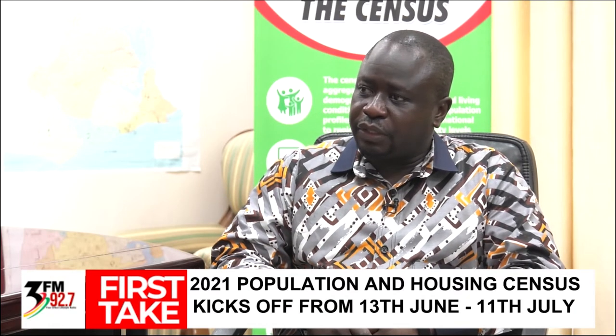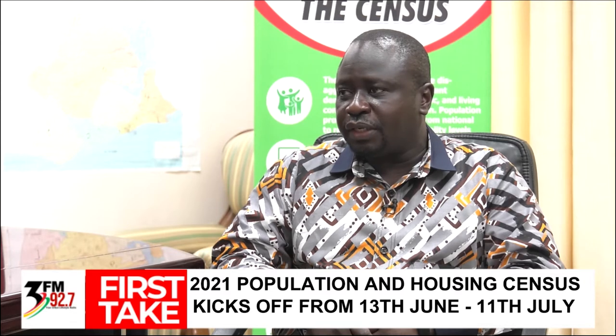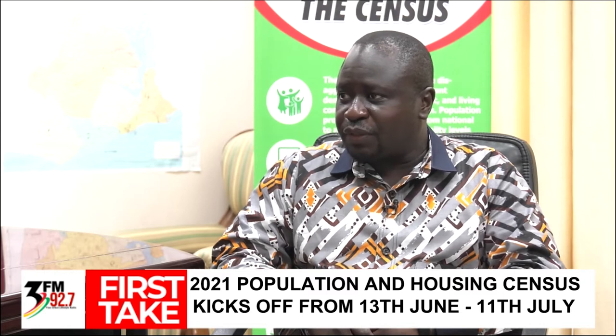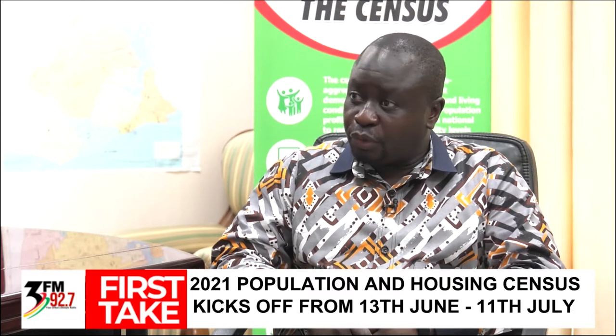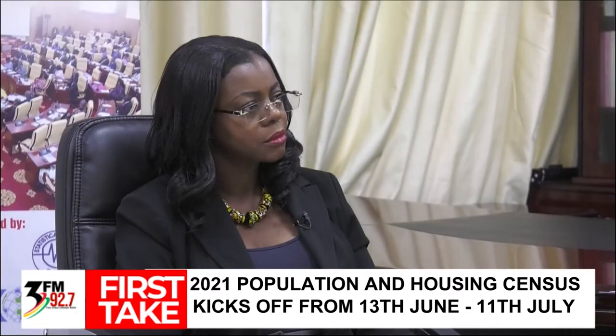Indeed, in several respects, the 2021 Population Housing Census is unique. One of the dominant features that makes it distinct from previous censuses is the use of technology. Although this is the first time we are using tablets in data collection for the census, it's not the first of its kind for Ghana's statistical service.